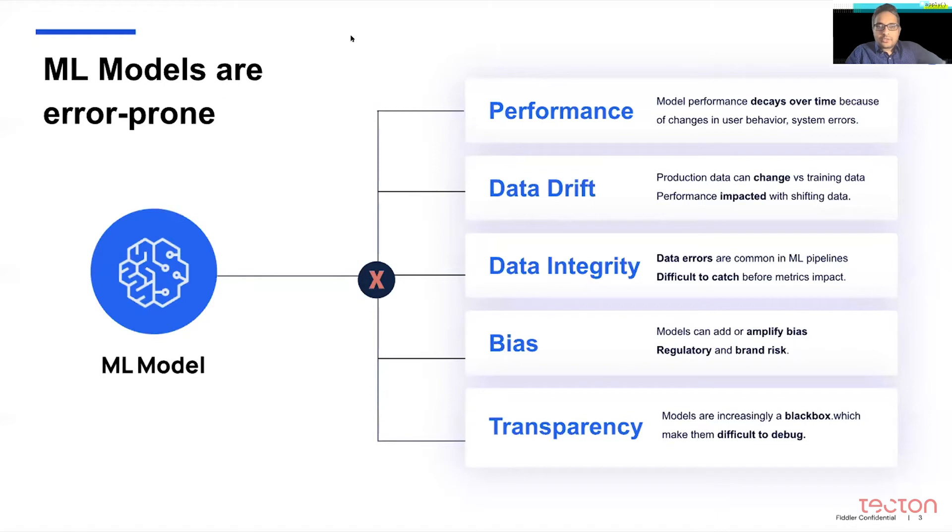Bias and transparency are also major concerns. A lot of these models today are highly complex — deep neural networks, hybrid models, a mix of multi-modal inputs like text and tabular data — and they're very difficult to debug and understand what's going on.